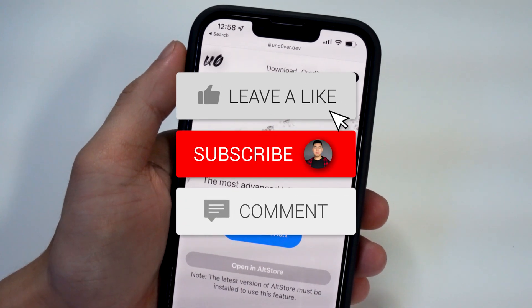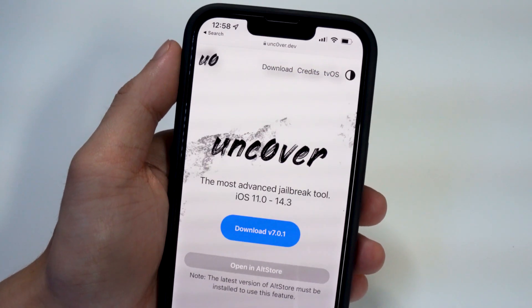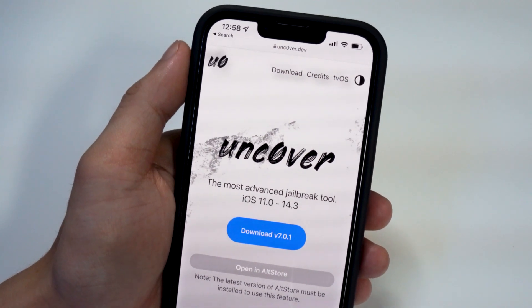Hope you did enjoy the video. If you did, drop a like on it, hit that subscribe button and the post notification bell so you guys never miss a video. I'll see you guys in the next one.